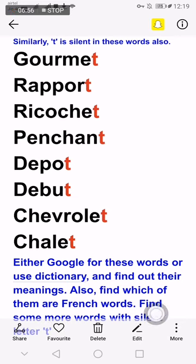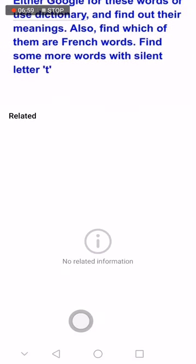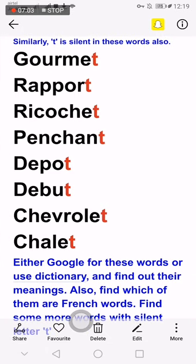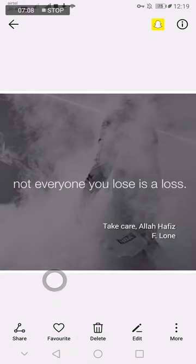Also find which of them are French words, as some of these words are French in origin. Find some more words with the silent letter T on your own. That's all for today. Let's end with a beautiful quote: not everyone you lose is a loss.